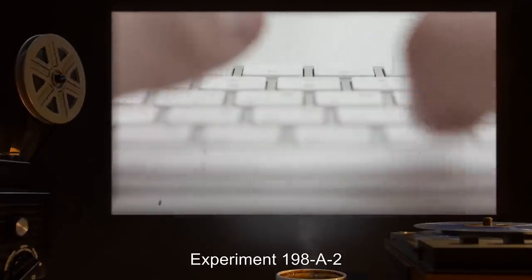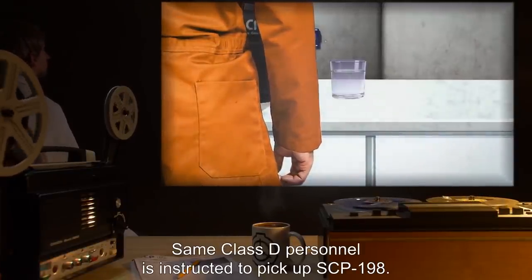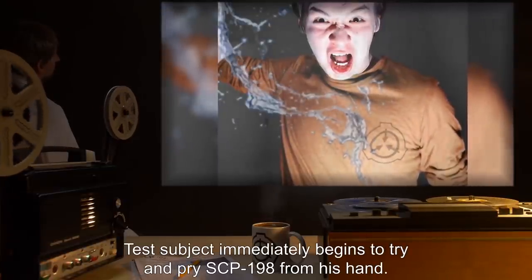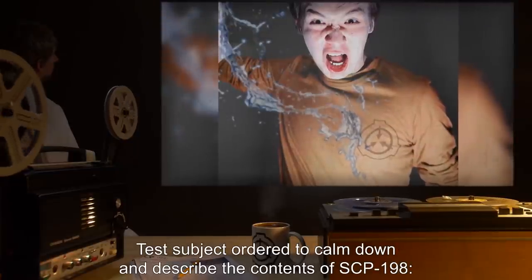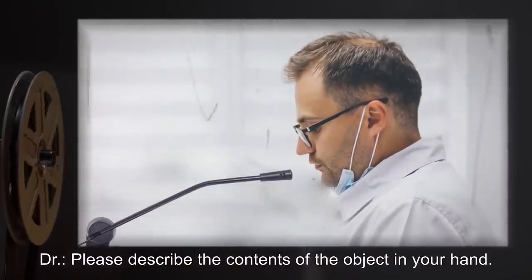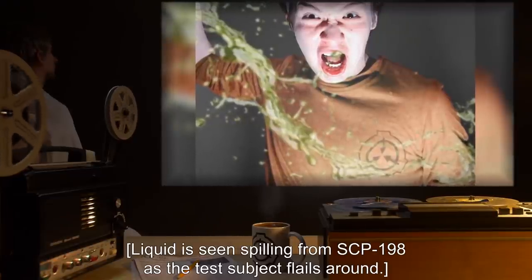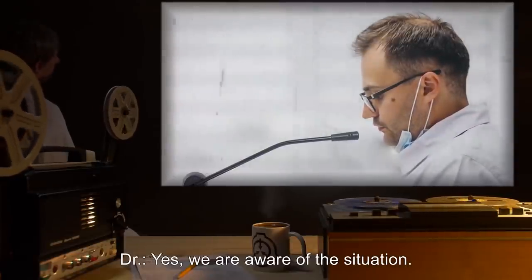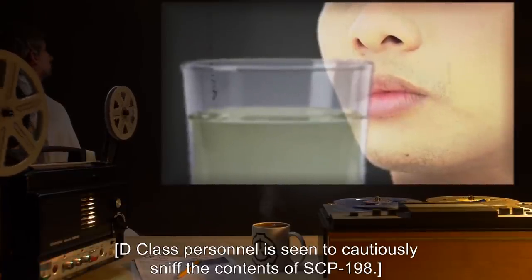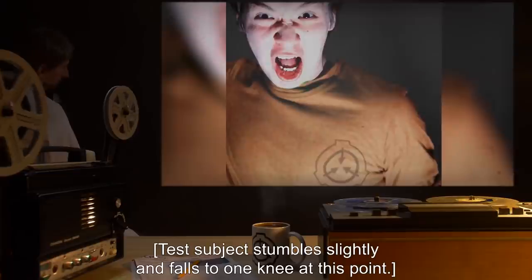Experiment 198-A-2. Date: Undisclosed. Procedure: Same Class D personnel is instructed to pick up SCP-198. Results: Class D personnel screams in surprise as the bonding process takes place. Test subject immediately begins to try and pry SCP-198 from his hand. Test subject ordered to calm down and describe the contents of SCP-198. Doctor: 'Please describe the contents of the object in your hand.' Test subject: 'What the f*** is going on? I can't get it off.' Liquid is seen spilling from SCP-198 as the test subject flails around. Doctor: 'Yes, we are aware of the situation. Please calm down and describe the contents of the object in your hand.' D-Class personnel is seen to cautiously sniff the contents of SCP-198. Test subject: 'Is that— Oh god, that's disgusting, man.' Test subject stumbles slightly and falls to one knee.